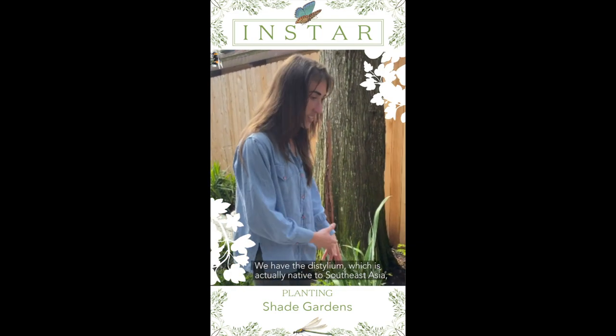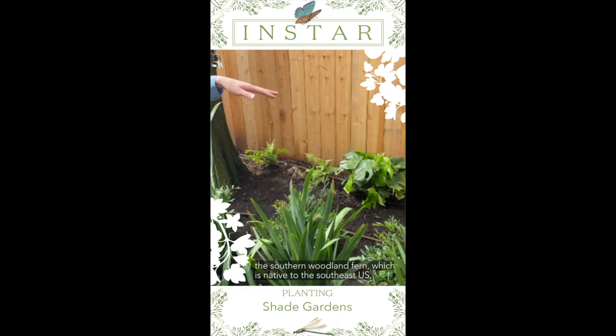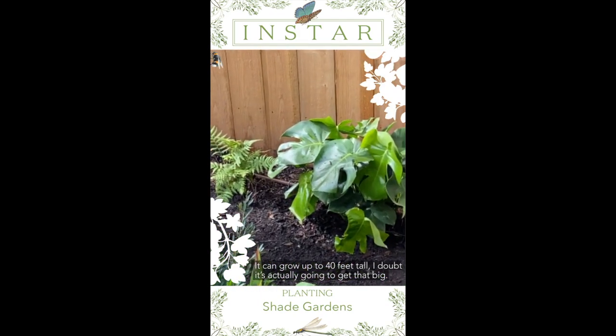We have the distillium, which is actually native to Southeast Asia, the southern woodland fern which is native to the Southeast US, and then we have this monstera that's going to grow — it can grow up to 40 feet tall.